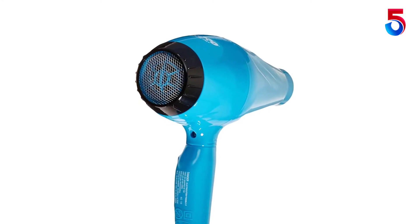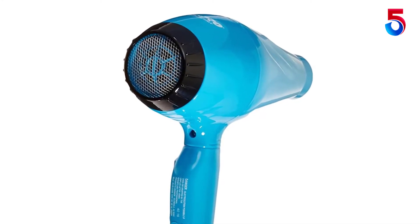The cold shot button also provides cool air to make hair drying more convenient. Whether you like it in pink, blue, or yellow, you can have this hair dryer in 8 different colors.